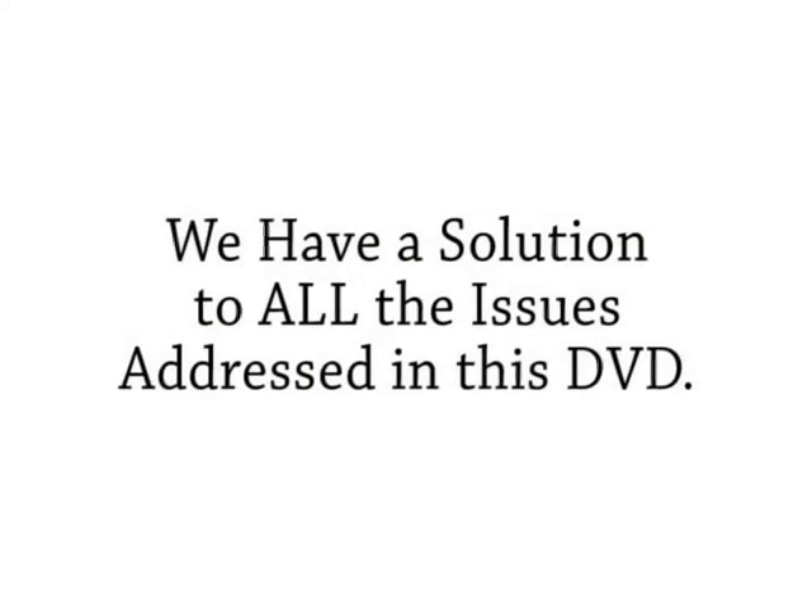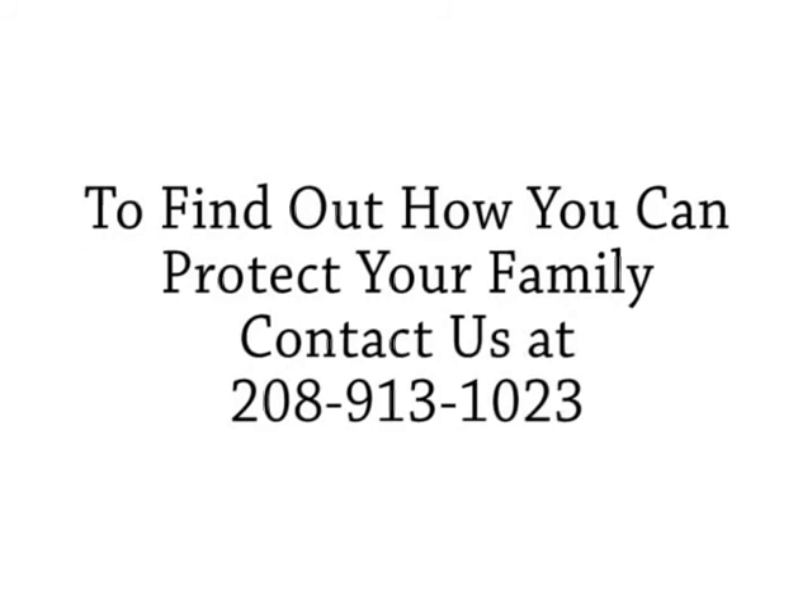We have a solution to all the issues addressed in this DVD. To find out how you can protect your family, contact us at 208-913-1023.